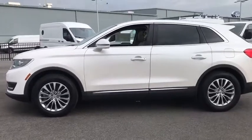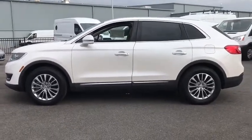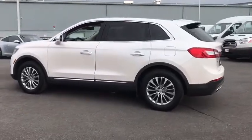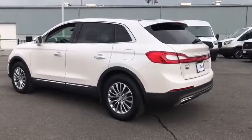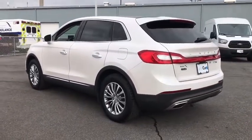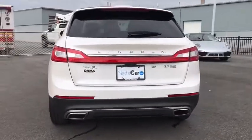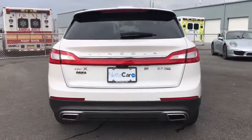This vehicle has less than 15,000 miles. Here are some of this vehicle's great options: backup camera, anti-lock braking system, power lift gate, steering wheel audio controls, keyless entry, all-wheel drive, power passenger seat, remote engine start, traction control, stability control.